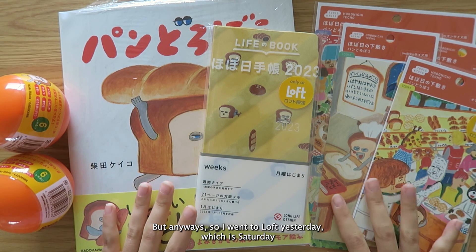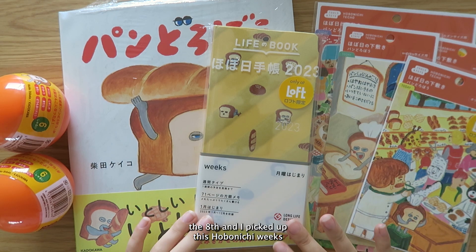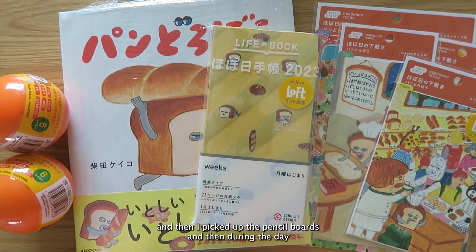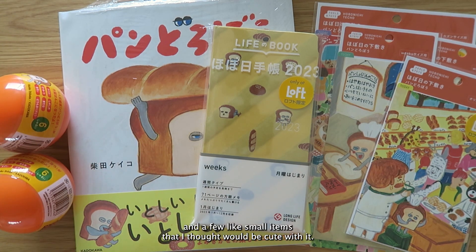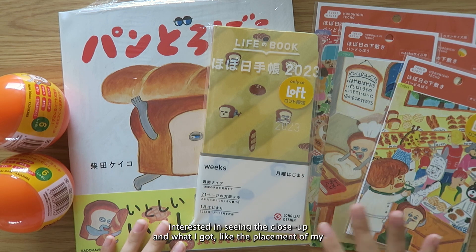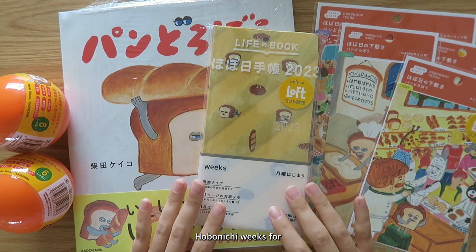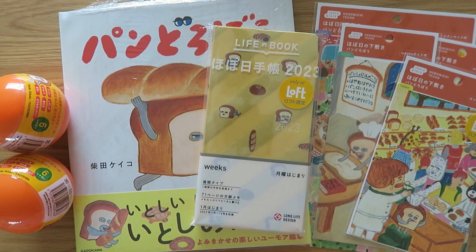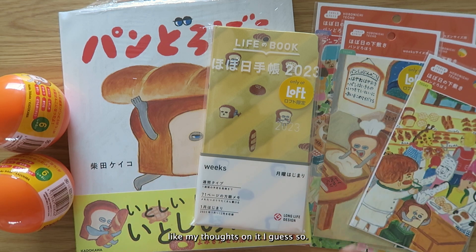I went to Loft yesterday, which was Saturday the 8th, and I picked up this Hobonichi Weeks, and then I picked up the pencil boards. During the day I went to the bookstore and bought the book and a few small items that I thought would be cute with it. So if you're interested in seeing the close-up and what I got, please keep watching.